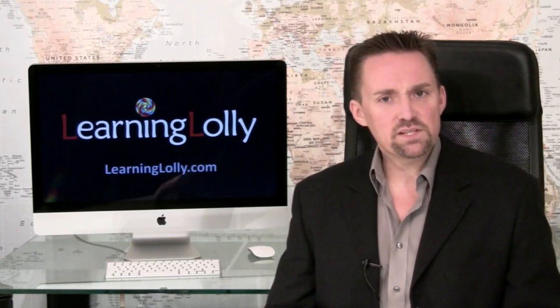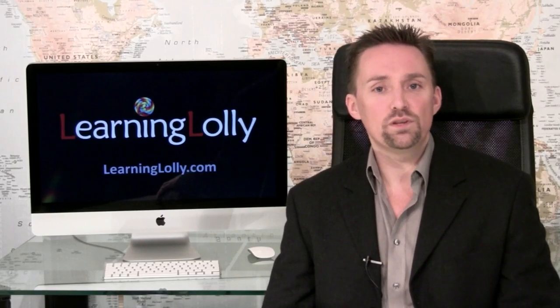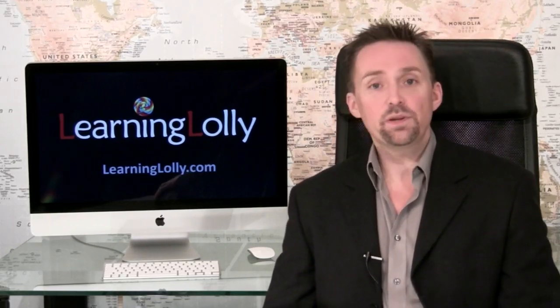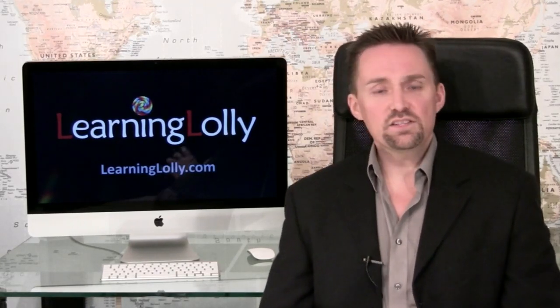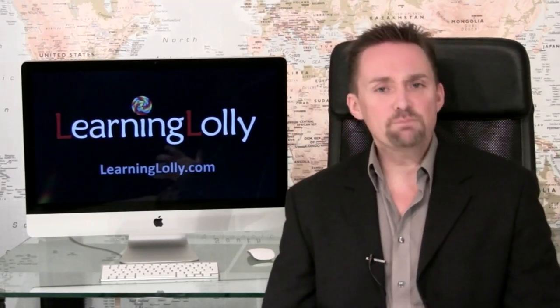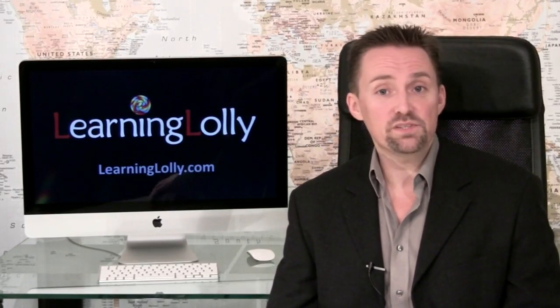The MCITP Server 2008 administrator course will add the required skills around Windows Server 2008, to bring your knowledge up to date and to enhance your MCSE 2003. The Server 2008 operating system has many new features, which include security enhancements, web tools, and management utilities.